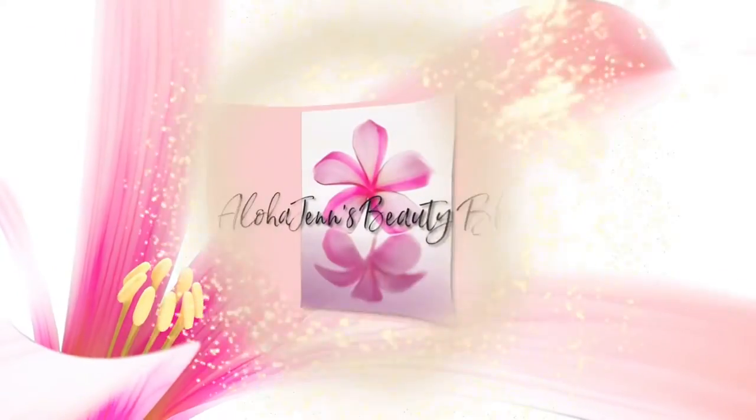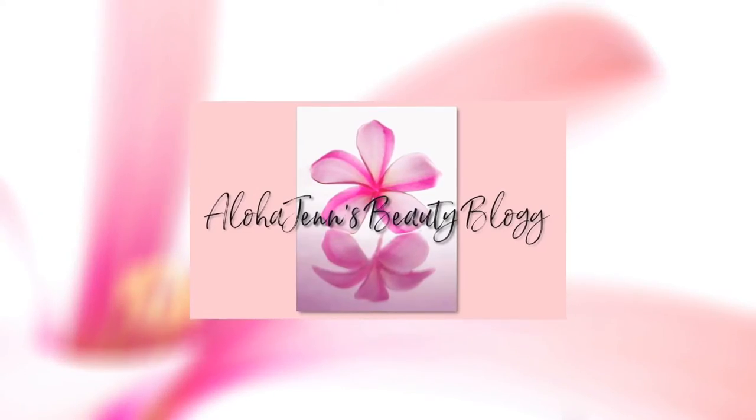Hey, take a step outside and seize the day. Hi everyone and welcome back to Aloha Jen's Beauty Blog. For those of you that are new here, my name is Jen and I am a licensed esthetician for over 10 years.